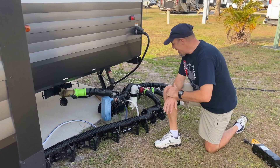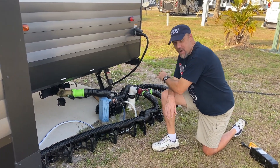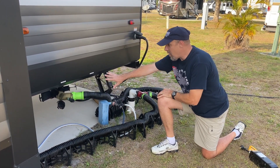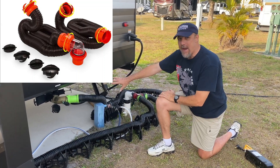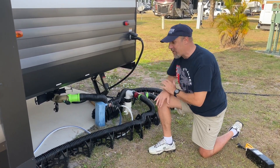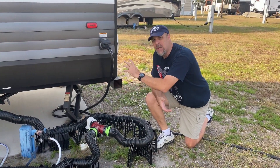Now let's talk sewer hoses. First, know whether your RV has one or two drain points — ours has one up front and one in the back. For a single drain point, you want at least 20 feet of hose. We recommend Rhino brand. The hose currently on ours came with the RV; we have Rhino on order and will reshoot when it arrives.